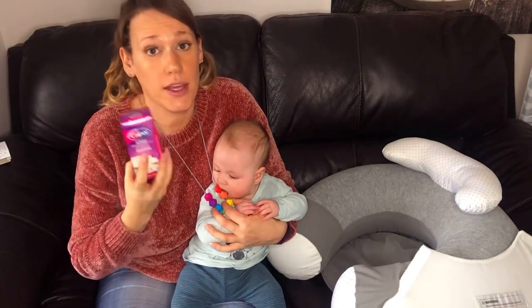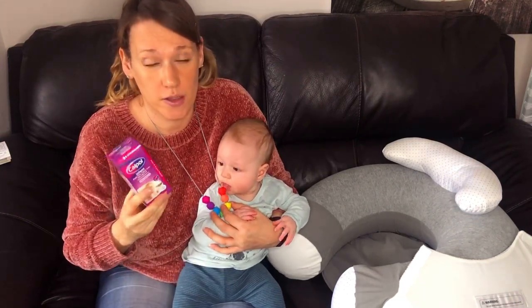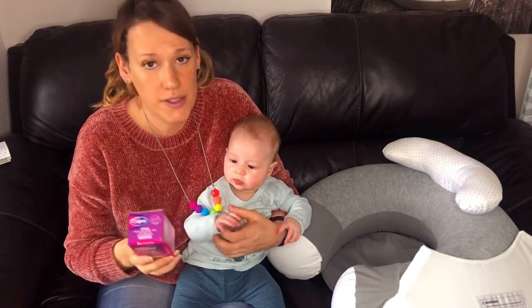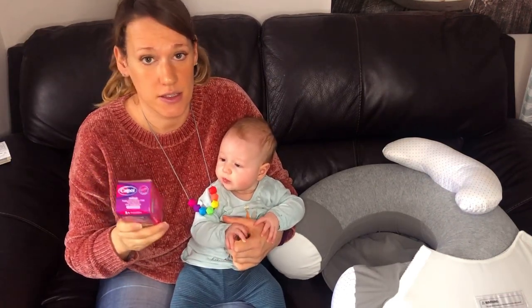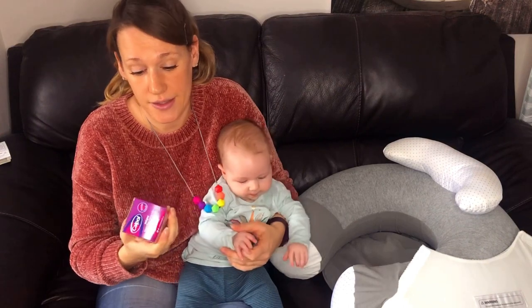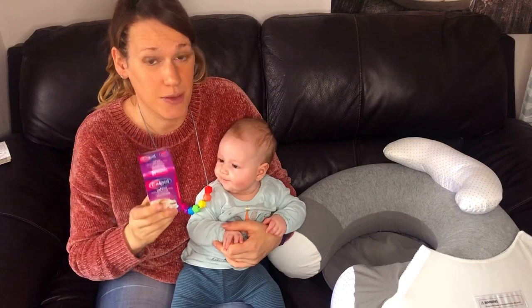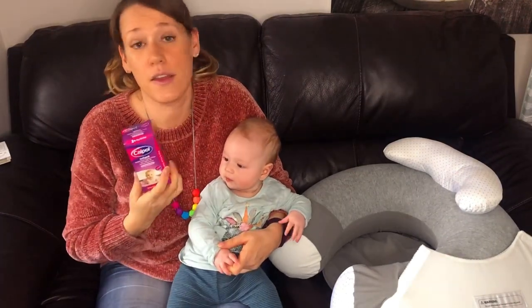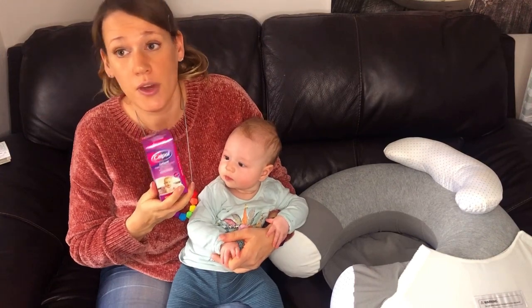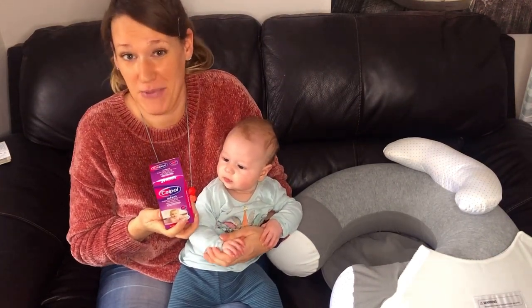Last on our list we have Calpol. If all else fails we use this. Obviously we don't want to be constantly medicating her so this is just a last resort thing, but it does say that it's designed for helping with teething, so sometimes at bedtime we do have to use this. This is another thing she absolutely hates the taste of, so I'm really looking forward to weaning — that's going to be great fun.